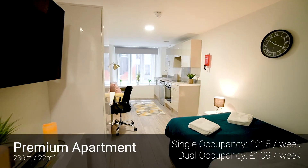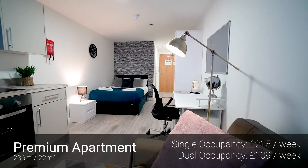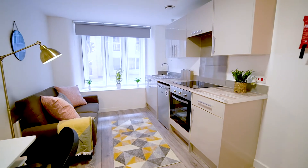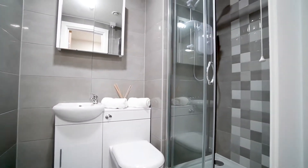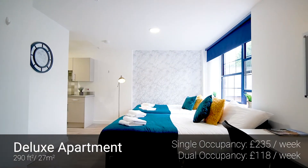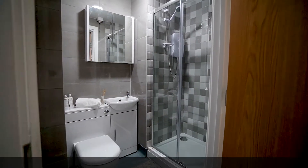Residents have got a choice of three styles of apartments. The premium studio is 236 square feet and comes complete with its own kitchen, flat screen TV and en suite shower room. The deluxe studios are 290 square feet and also come with their own kitchens, flat screen TVs and en suite shower rooms.